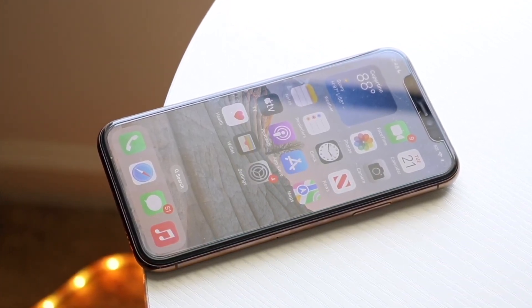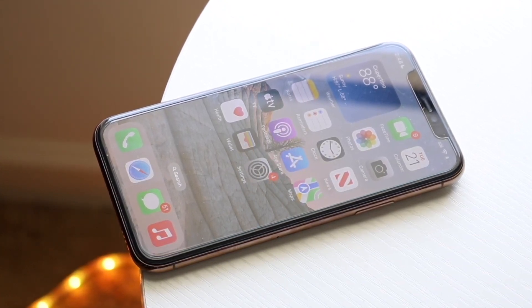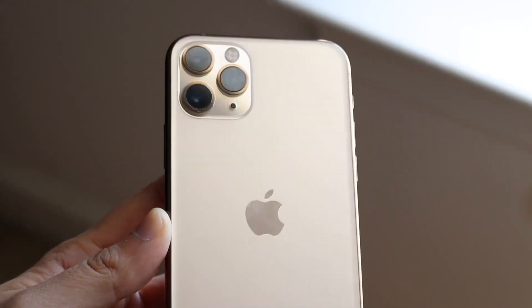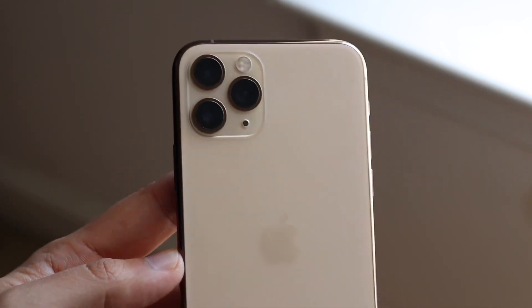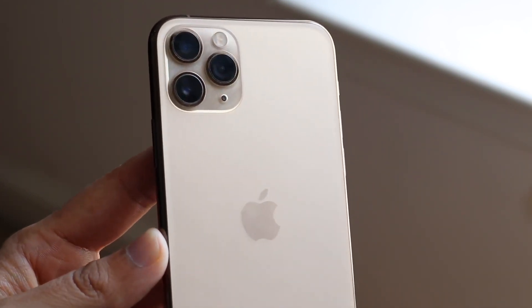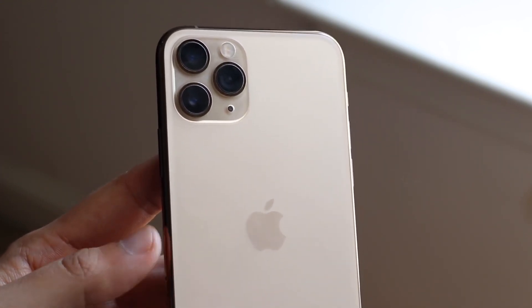Realistically, the core features are kind of the same. The 14 Pro is a little bigger, but some people may actually prefer a smaller phone. The 14 Pro is heavier and thicker, so if you don't want that, you can go for the iPhone 11 Pro. This was the last 5.8-inch model Apple made, so you can have a smaller phone that feels great in your hand.